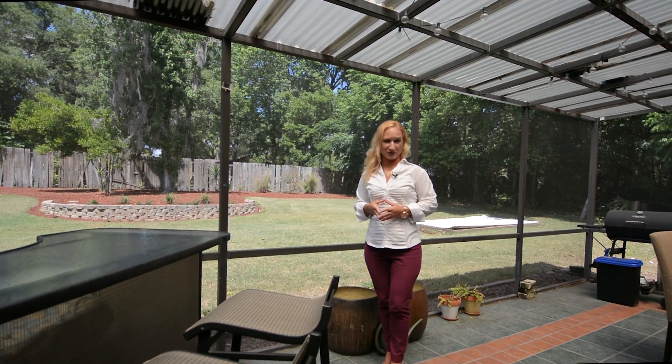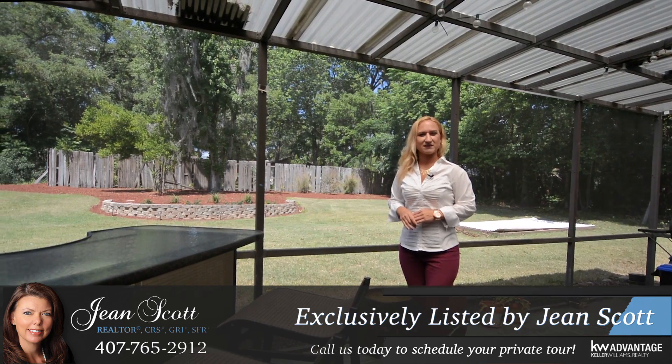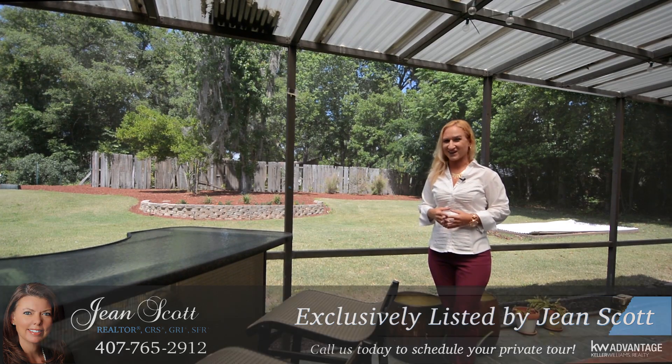There are so many features I'd love to show you — give us a call today for a private tour at 407-765-2912, or find us on the web at genescotthomes.com.